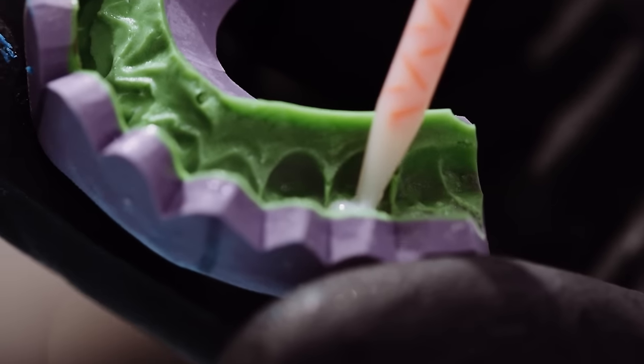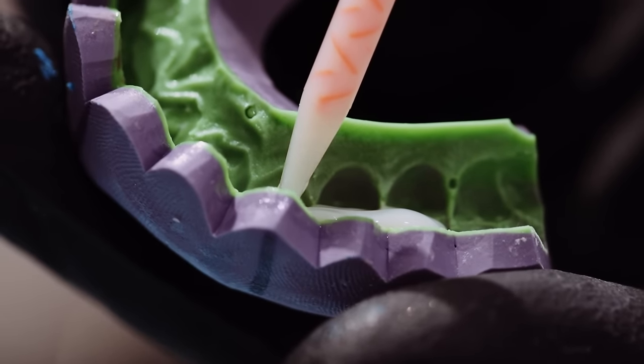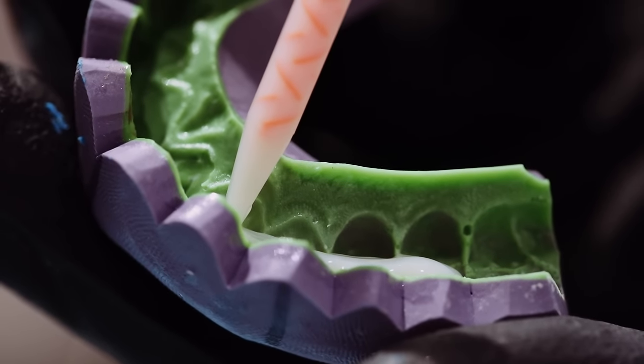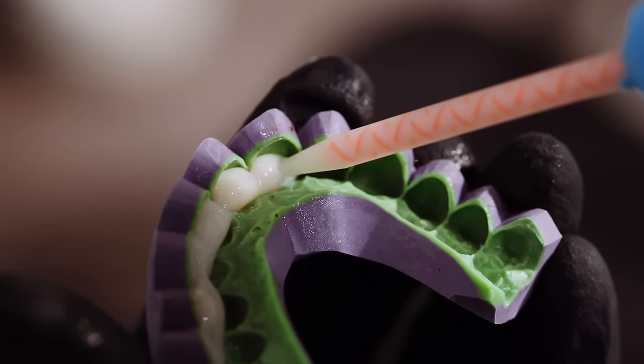Let's talk broadly about the two different materials — composite resin first. Composite resin is a material also used to fill back teeth, so it's actually the same material dentists use for white fillings. Composite resin comes in different forms and different brands, and some brands are more aesthetic than others. Depending on which brand your dentist uses, the translucency, colouring, and overall shine and polish of the composite can vary.